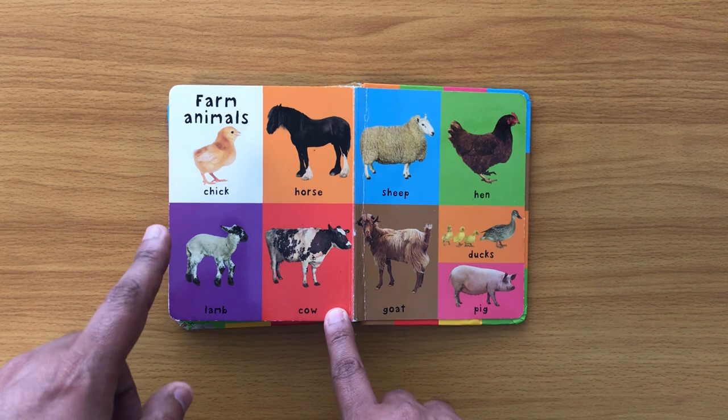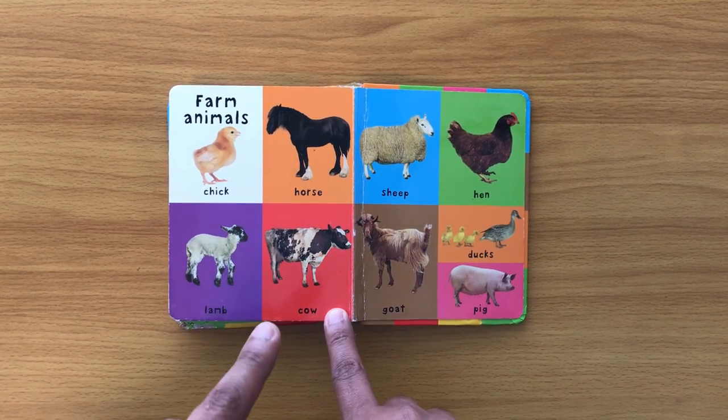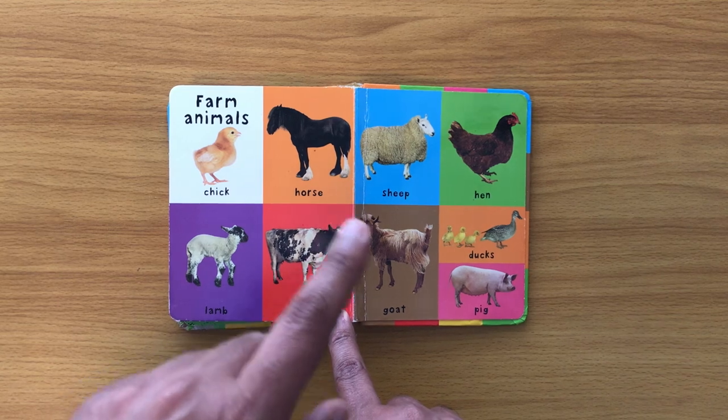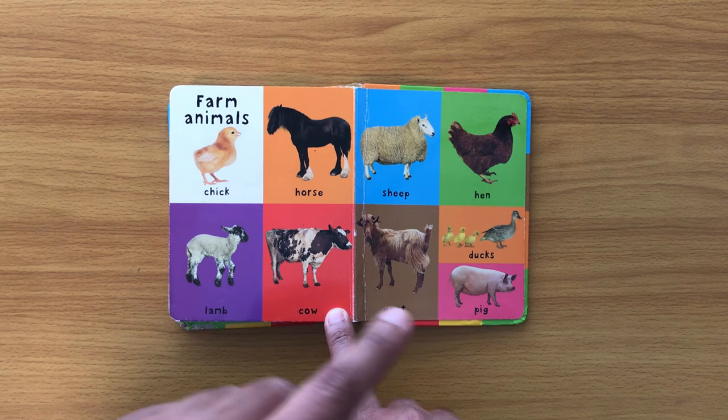Farm animals: chick, horse, lamb, cow, sheep, hen, goat, ducks, pig.